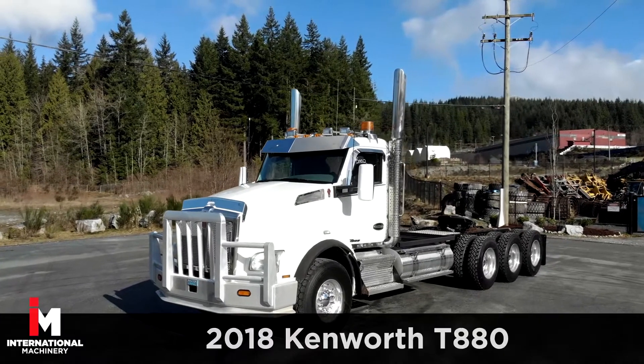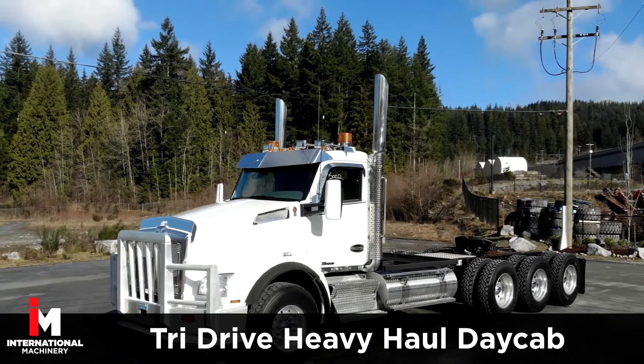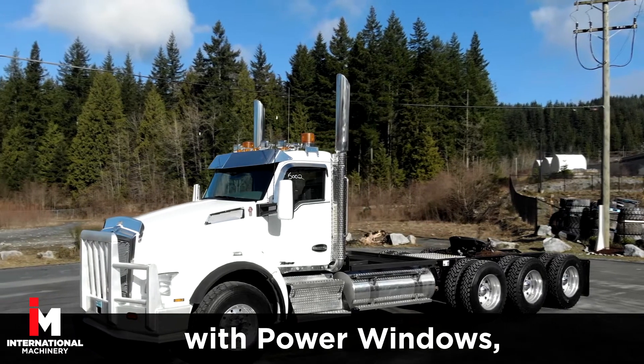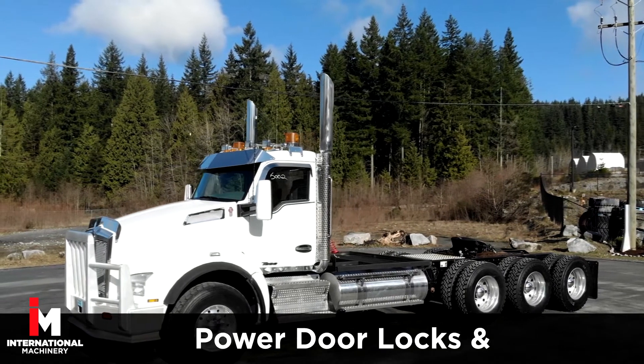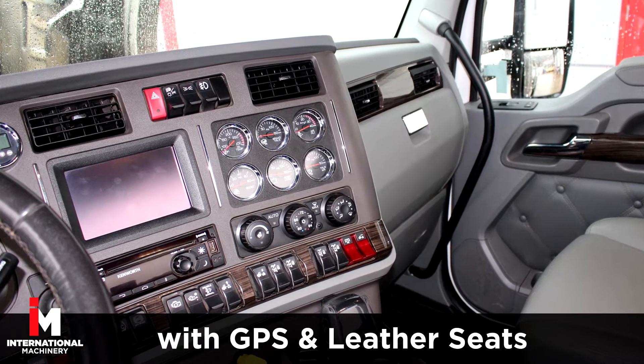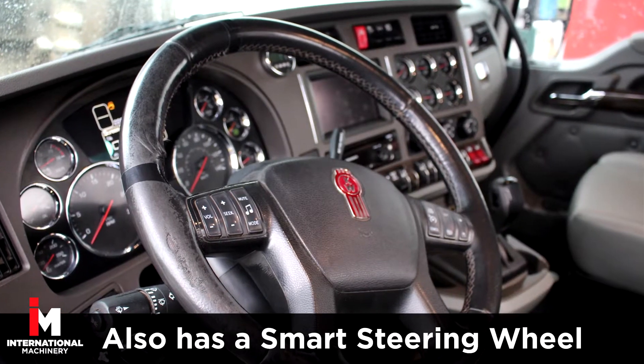Today, we're featuring a 2018 Kenworth T880 Tri-Drive Heavy Haul Day Cab. This unit comes fully loaded with power windows, power door locks, and power mirrors, plus an AM-FM CD radio with GPS navigation and leather seats. It also has a smart steering wheel.